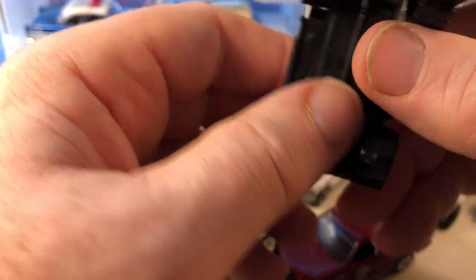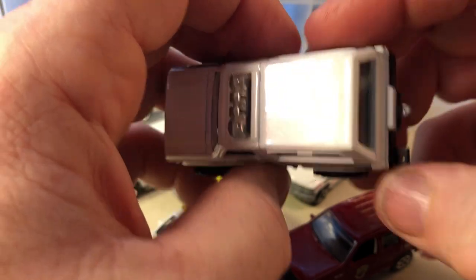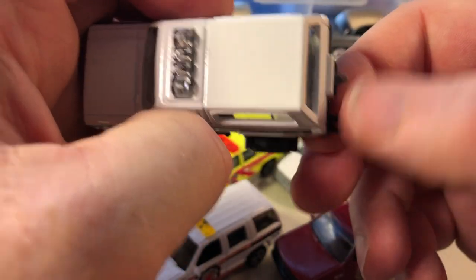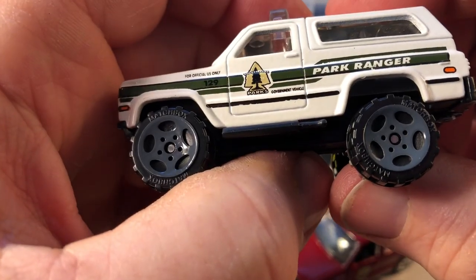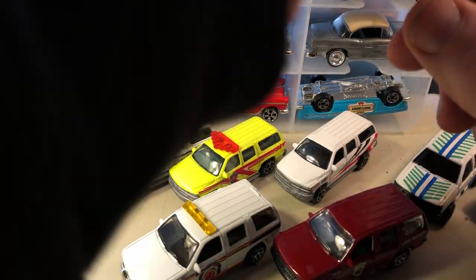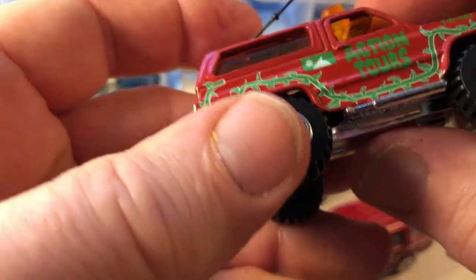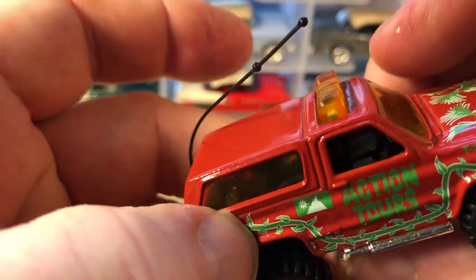This one has light blue seats, this one has white seats — kind of neat. This one does not have the antenna, but you can see a hole where it would go. These cars also come with trailer hitches. This one has a park ranger livery.